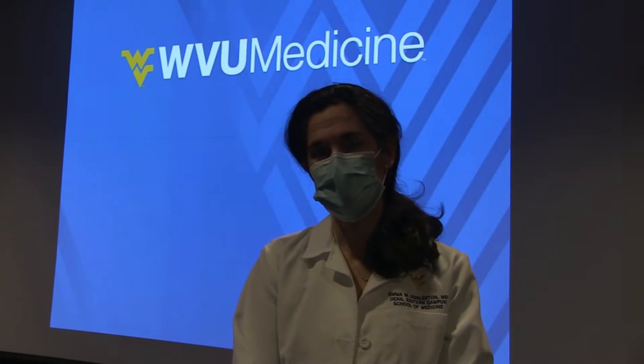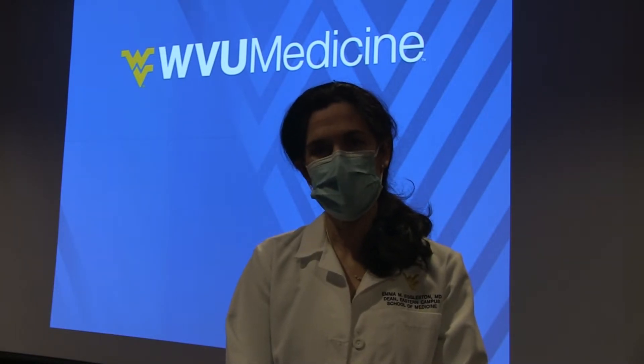Dr. Golden practices in Jefferson County. She trained in medical school at Emory University and did her orthopedics residency at the University of North Carolina. She then completed a sports medicine fellowship program at the University of Utah.